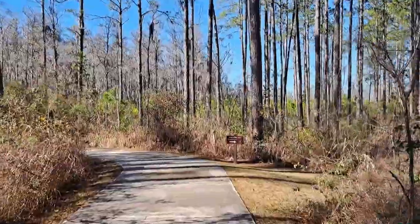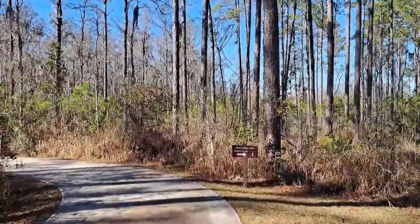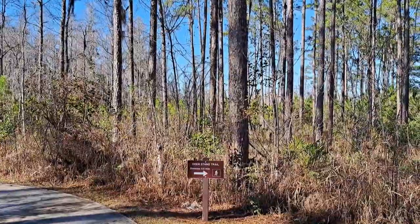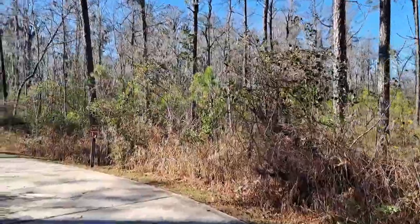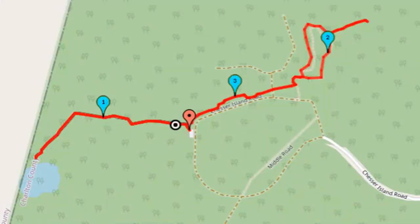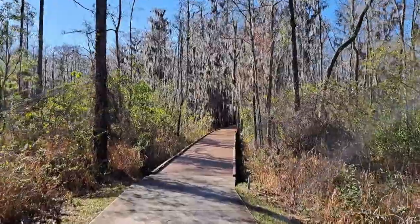We're immediately coming up on a trail intersection. There's the Deer Stand Trail, which goes a half mile over to the Chesser Homestead. We are going to go that way eventually — that will be the second half of this hike. But first, we're going to hike the boardwalk out to the observation tower, going up this concrete trail and boardwalk.